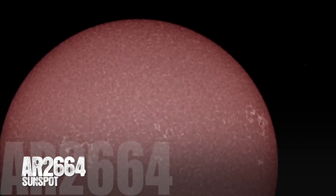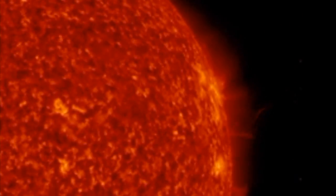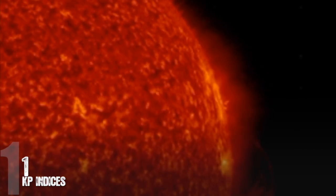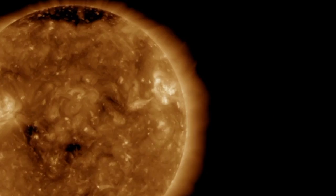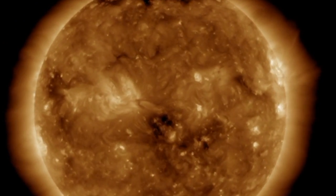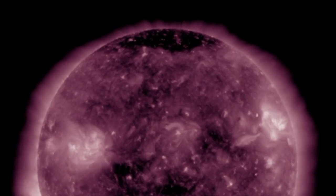Still looking at lone sunspot region AR2664 — it is exiting out and we are blank right now. KP indices have been up and down over the last 24 hours; right now it's sitting at a 1 and the 24-hour max was unsettled at 4. Looking at the SDO, we do see coronal hole action at the equatorial region of the star. If you look towards the left at the 9 o'clock position, you will see that we have another coronal hole forming and that will be Earth-facing in the near future.